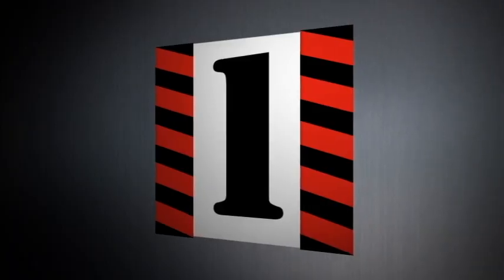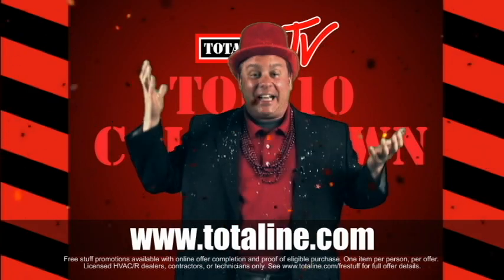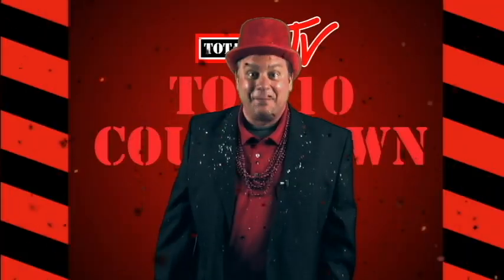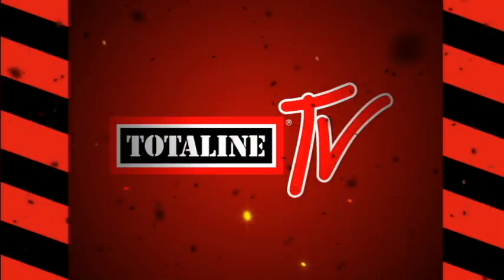And number one: Total Line sales centers are offering their best free stuff ever. Just check out all the best free stuff offers at www.totalline.com.